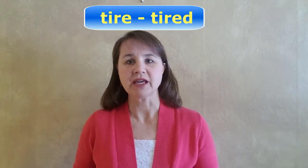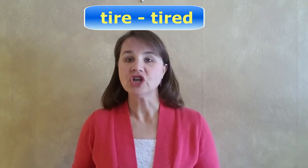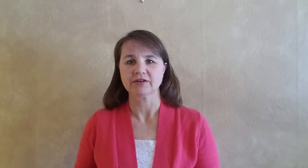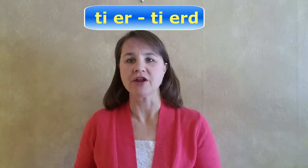Now, some 'ire' words have an adjective or verb form ending in '-ed.' Since these words already end in a written 'e,' we just need to add the 'd.' For example, 'tire' becomes 'tired.' Just add the D sound directly to the R. The 'ire' and the D should blend smoothly together: tire becomes tired.